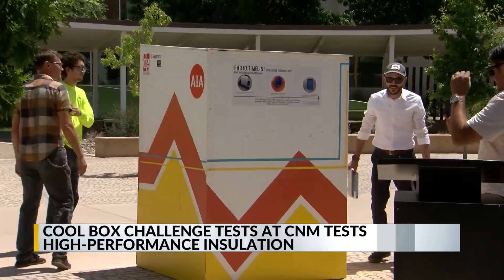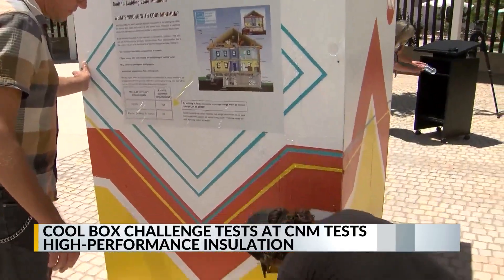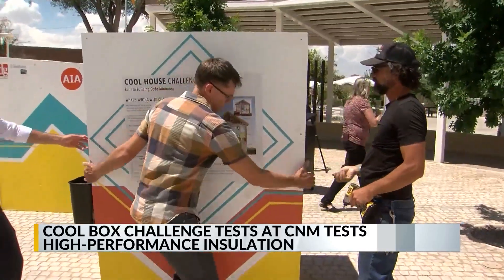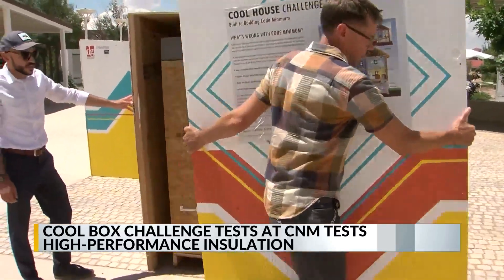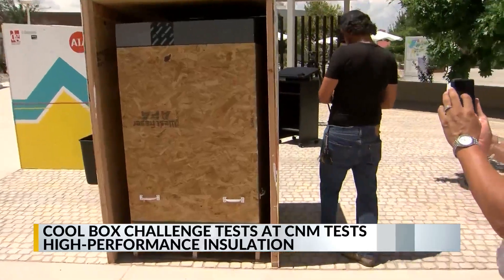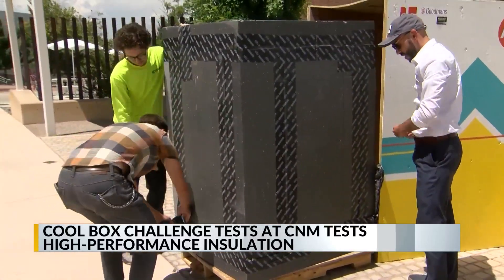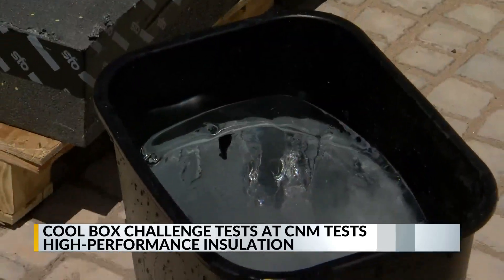C&M and the American Institute of Architects are revealing the results of a unique experiment to see which building material keeps in the cold better. For the cool box challenge, crews built one structure to current building code standards, and a second box with a high-performance, energy-efficient insulation.